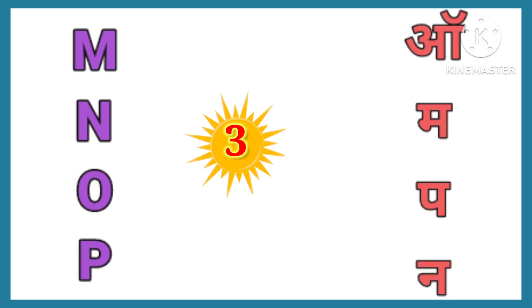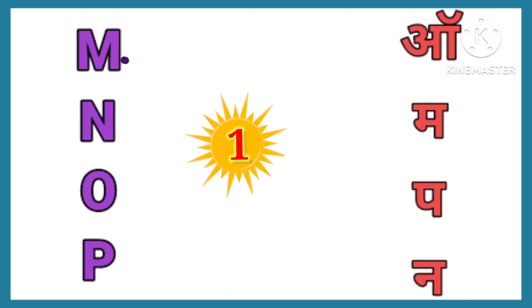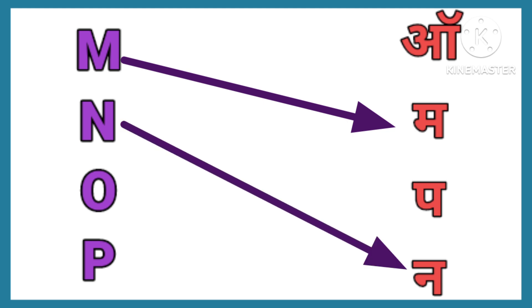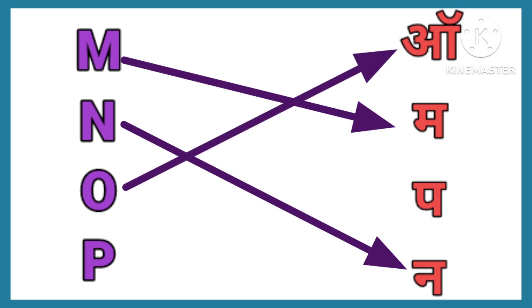Okay, now next sounds. M. M. N. O. P. P.